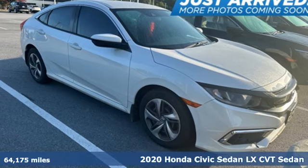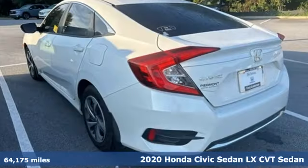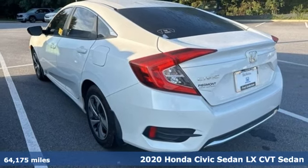Here's a 2020 Honda Civic Sedan. Honda's created some of the most admired vehicles on the planet.